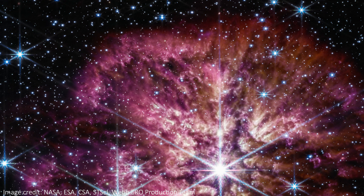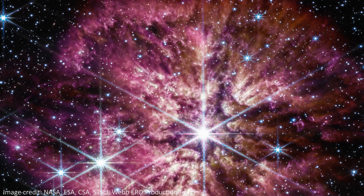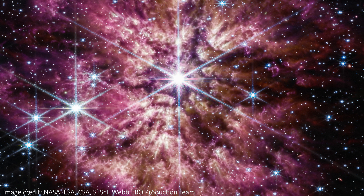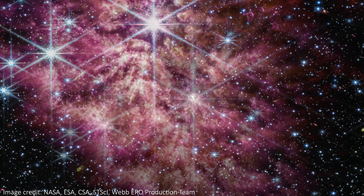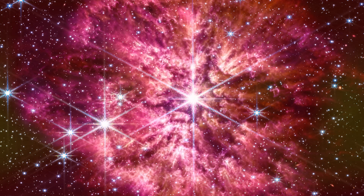JWST has shown us a picture of a rare sight. This is a massive star throwing an incredible amount of dust and gas into space as it prepares for an explosive end. This is a star getting ready to end its life in a huge explosion known as a supernova, and it's exciting to see this rare and elusive phase of a star's life.